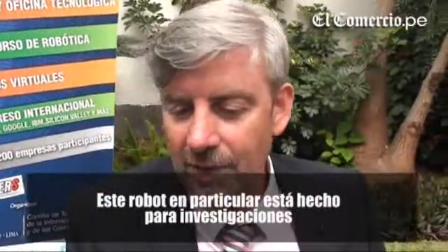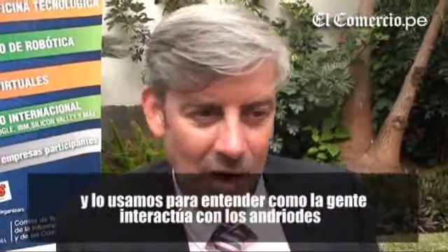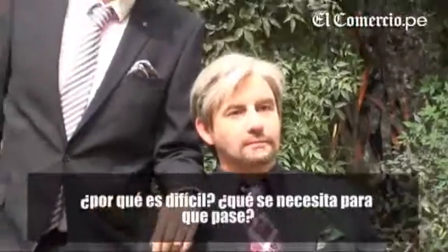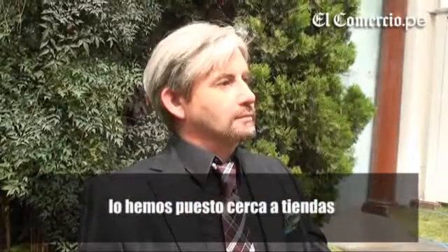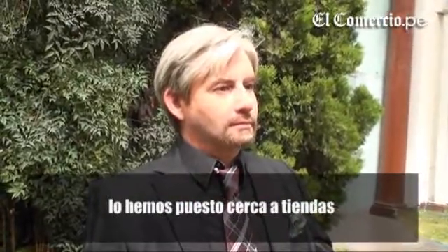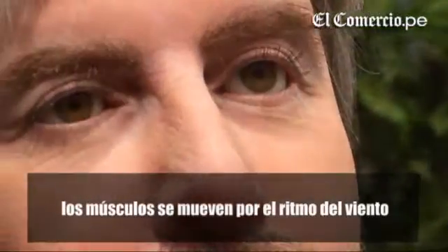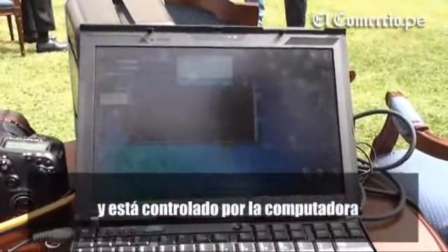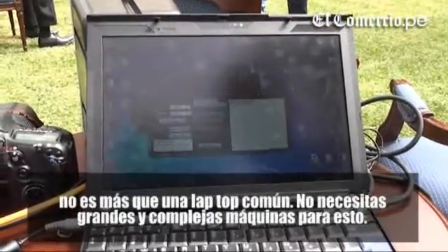This particular robot is really for research. We use him to understand how people interact with androids — why is this difficult, and what does it take to make it happen. We have placed him in closed shops, and I have used him as a teacher in front of my students. The muscles are driven by air pressure and controlled by a computer — just an ordinary laptop, so you don't need very big complicated machines for this.